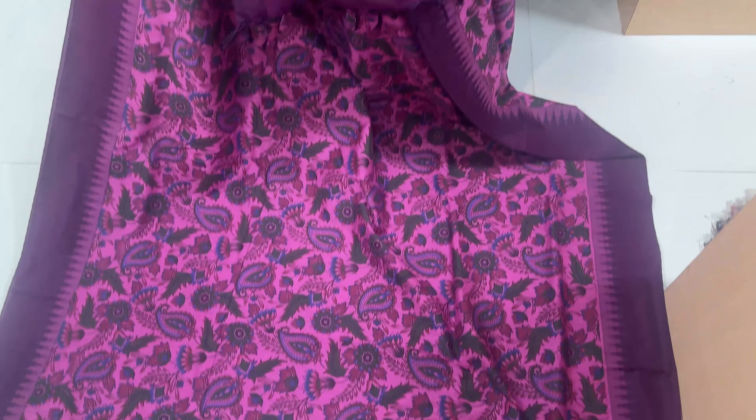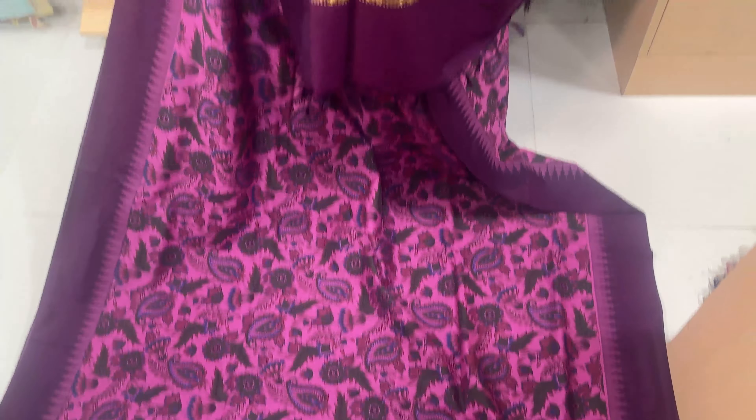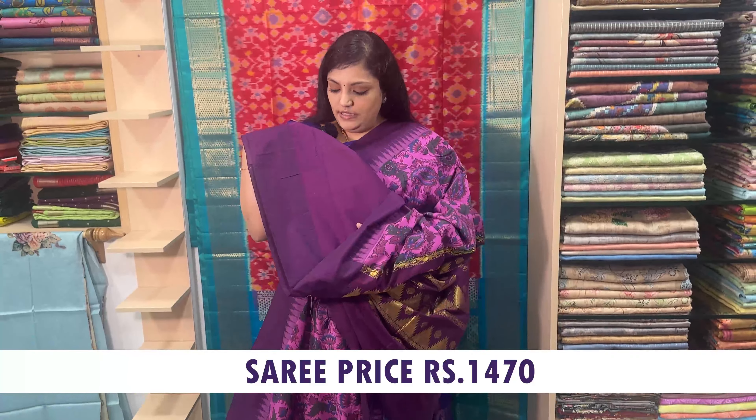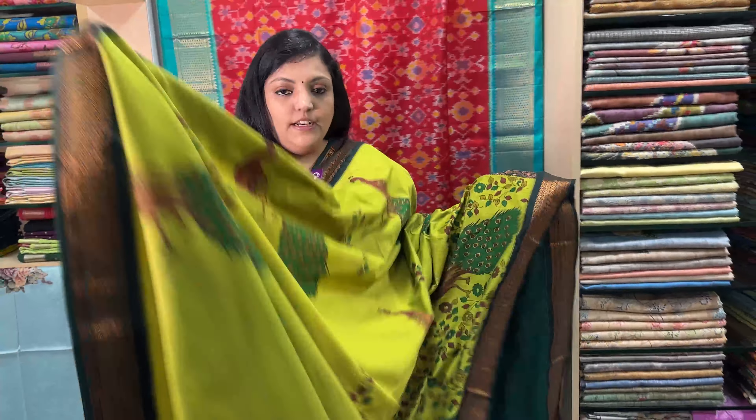This is a light pink and dark purple combination. This is a plain border. This is a blouse. Sari price Rs. 1470.